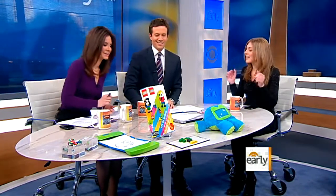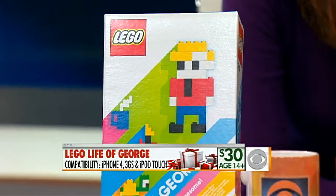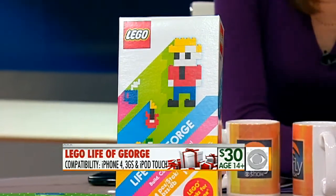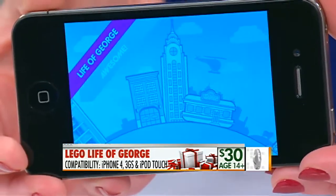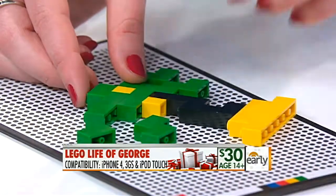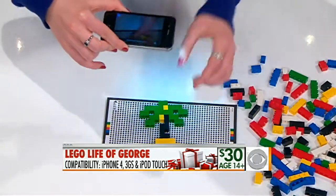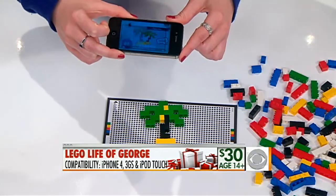Lego has a box of Legos and an iPhone app — or iPod Touch app. The screen on your phone gives you a puzzle, and you have to quickly make that image. You're timed, so you have to quickly build it, and when you're done, you put it on a special pad, point your phone's camera at it, and it detects if you did it right or not. The app is free with the set, but the box itself costs about $30. It's two players and competitive.